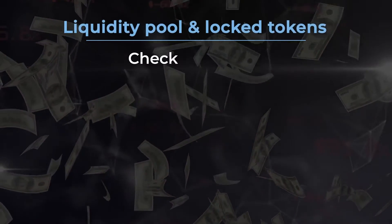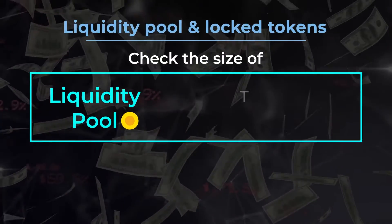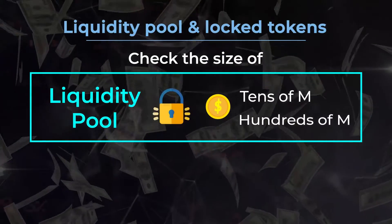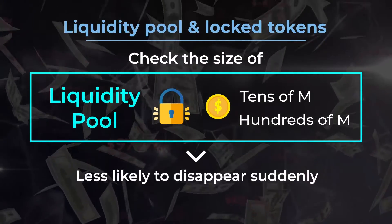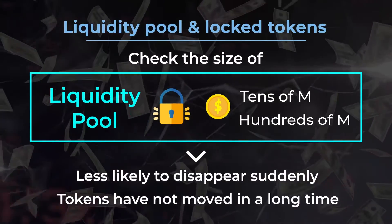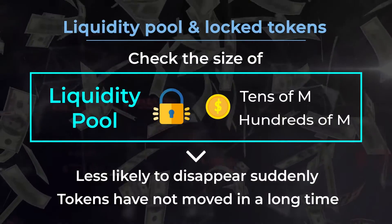Liquidity Pool and Locked Tokens. The first step is to check the size of a liquidity pool. Most legitimate projects will have tens of millions, even hundreds of millions of dollars locked away in the pool. Larger pools are less likely to disappear suddenly. There also might be tokens that have not moved in a long time, which is also a good sign of a legitimate project.